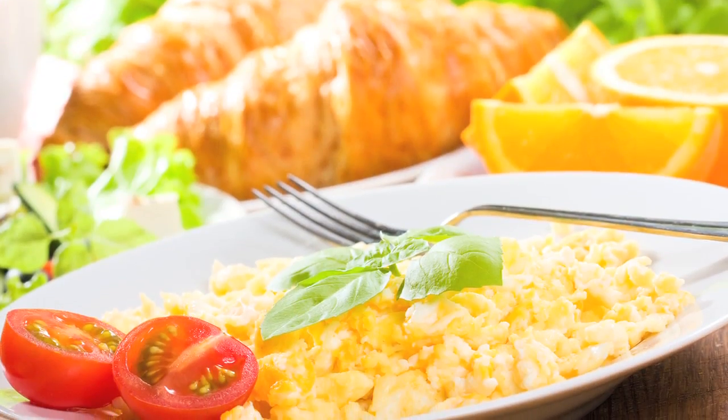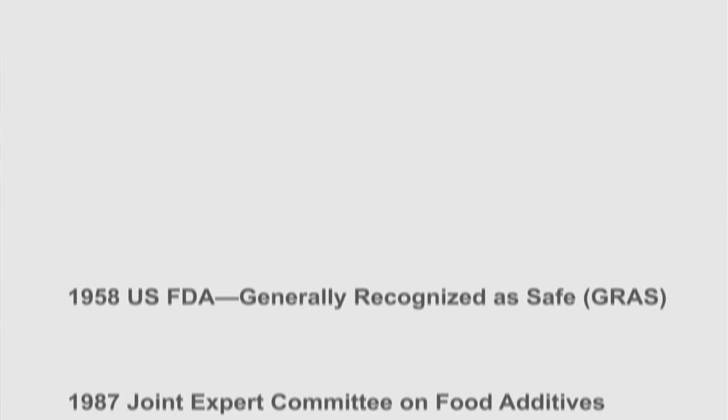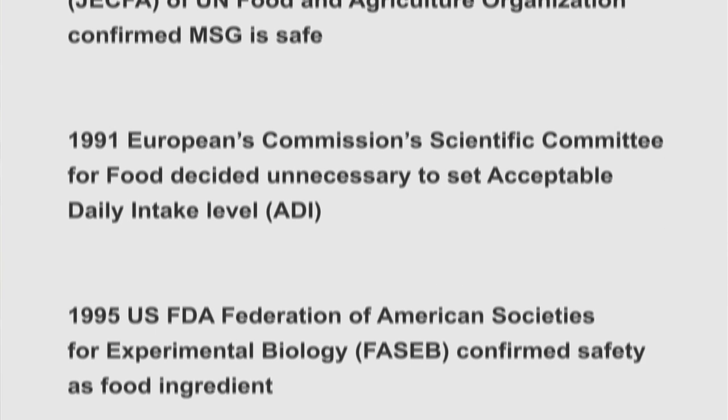MSG and umami is an amazing tool for chefs because it makes food taste great, but there's a lot of misinformation out there. Let's take a look at what the science has to say. MSG has been studied time and time again starting in 1958 by important groups of scientists and governmental agencies, and time after time the data comes back with the conclusion that MSG is a perfectly safe ingredient — so much so that there's not even an upper limit on the amount you can put into food. It's not just the US — governmental and scientific bodies in Europe, Asia, and even the UN's World Health Organization have over and over again proven it to be a completely safe molecule.